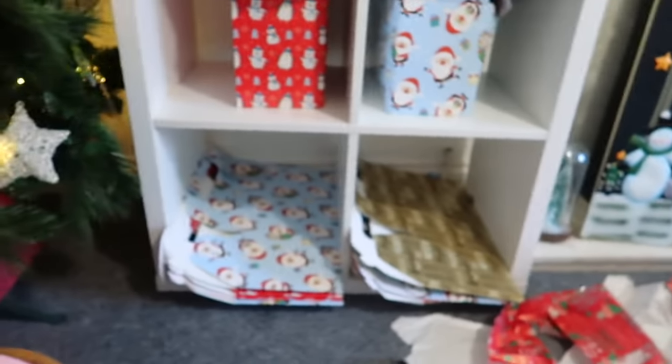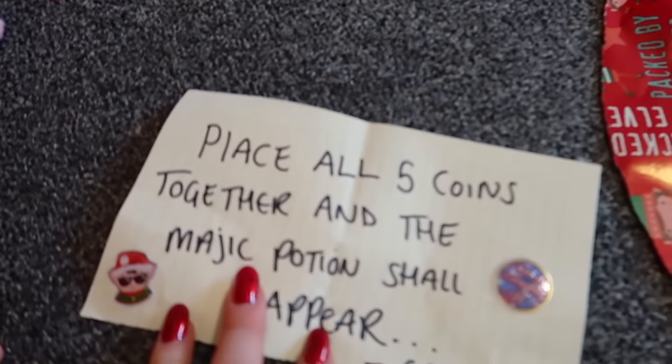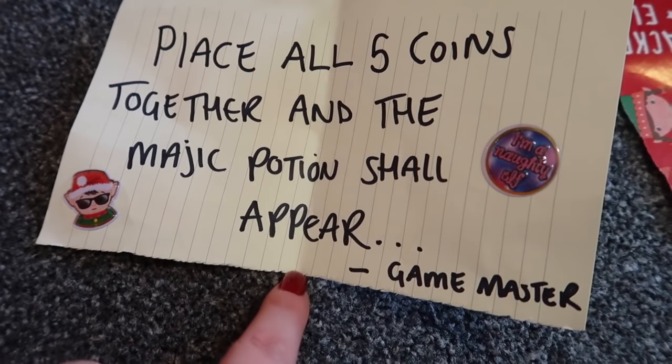Oh! Granny has it! Wait! It's the last coin! And it says: Place all five coins together and the magic potion shall appear! Game Master! So it wasn't Elf playing the game all along - it was the Game Master!